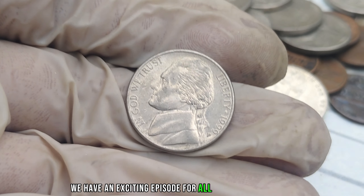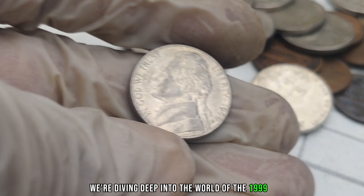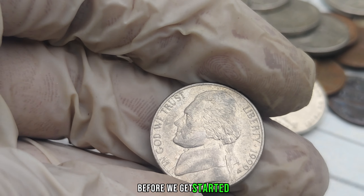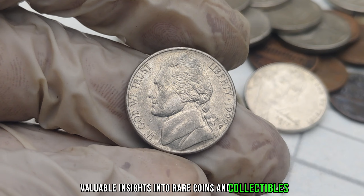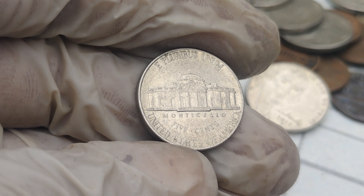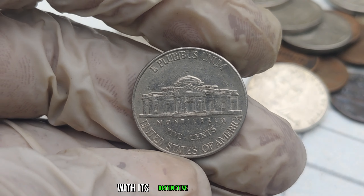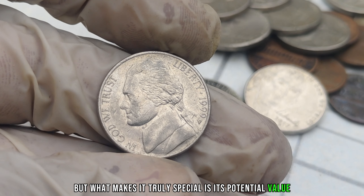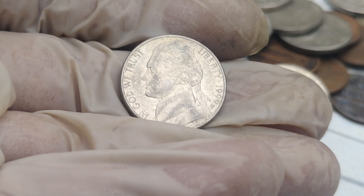We have an exciting episode for all you coin collectors and numismatic enthusiasts out there. We're diving deep into the world of the 1999 P-Mint Mark Jefferson Nickel, and trust me, you might be sitting on a potential gold mine. The 1999 P-Mint Mark Jefferson Nickel is a true rarity in the world of coin collecting. With its distinctive P-Mint Mark, this nickel stands out from the rest. But what makes it truly special is its potential value, soaring into the millions of dollars for certain specimens. So, why is this seemingly ordinary coin worth so much?